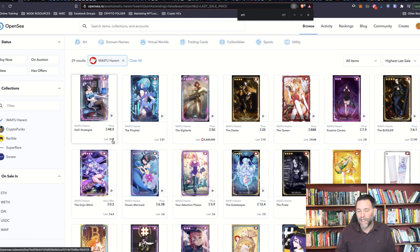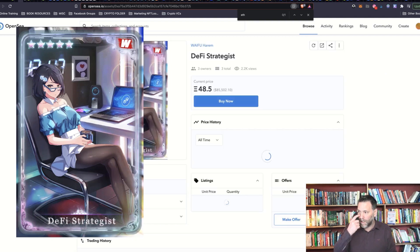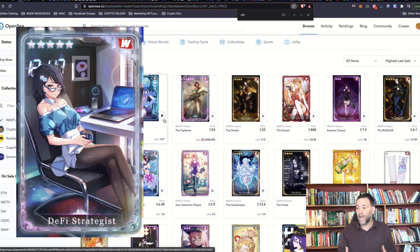The highest last sale here is 28 Ethereum for one card — that's the DeFi Strategist card. It might not be to everyone's taste, but because of such a huge fan base for these types of cards, it's going to get a lot of attention now and in the future. I think it's only just beginning.